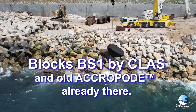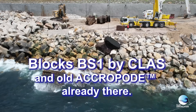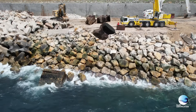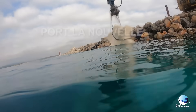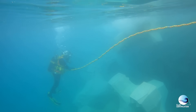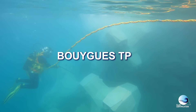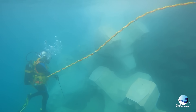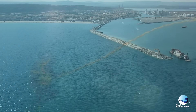The block is some old Acropod already there and BS1 provided by CLAS. In the Port La Nouvelle project, our expertise was requested by Boeing Company. We provided them a complete diving team with the aim to place the blocks well and fast on the round head of the South Breakwater. The block was the Acropod 2 provided by CLI.